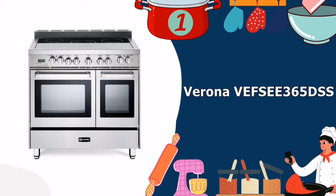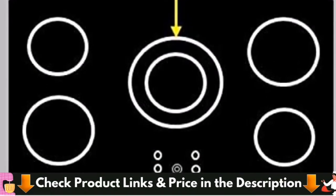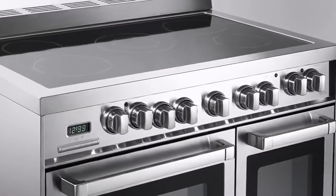Our Number 1 Choice for Top 5 Best Double Oven Range is the Verona VEFS E365DSS Electric Double Oven Range. You can cook in style with the Verona VEFS E365DSS 36-Inch Electric Double Oven Range.